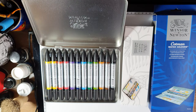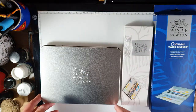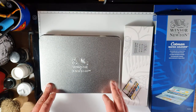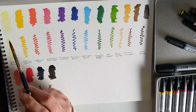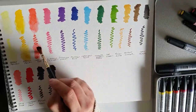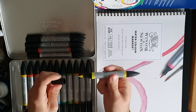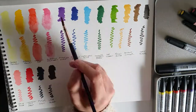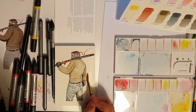First off, we have the watercolour markers. You get 12 colours packaged really nicely in a tin, with 36 colours in total to choose from at a retail price of around £30. They have the benefit of being a dual tip marker, and Winsor & Newton state they have unrivaled colour and blending, are highly pigmented and lightfast.